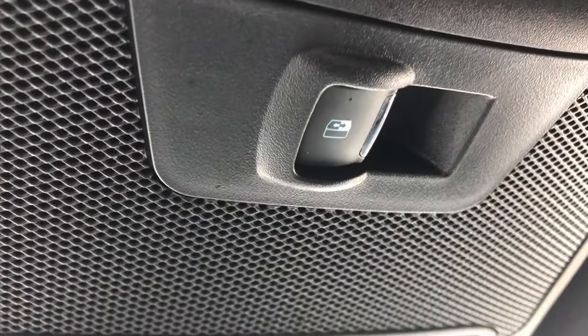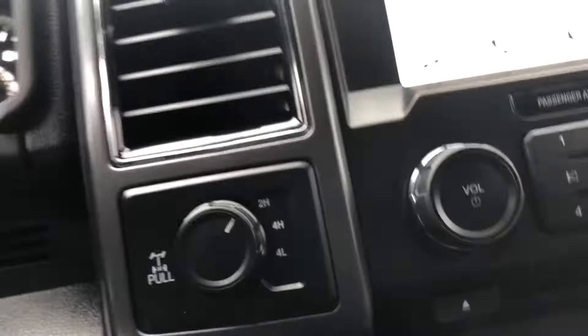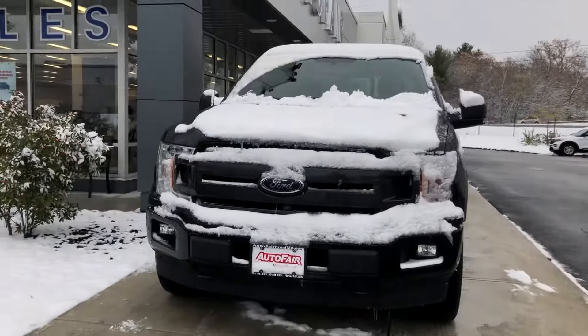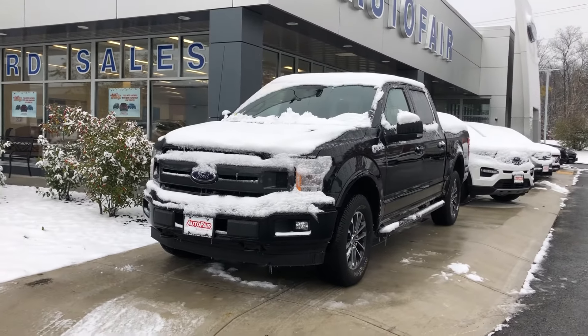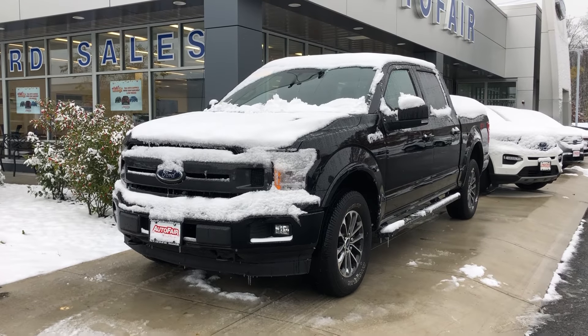Also, another thing you have is the power sliding rear window in the back, which is awesome, and that comes with a two-way package as well. Alright, so there you have it — this is the 2018 Ford F-150 XLT. My name is Jonathan, and thank you for checking it out.